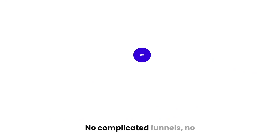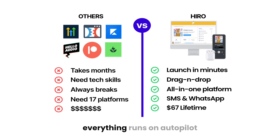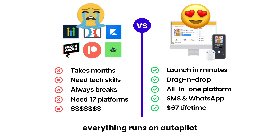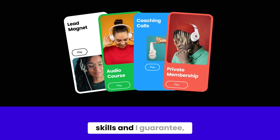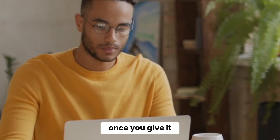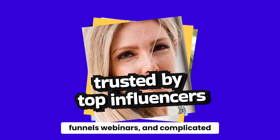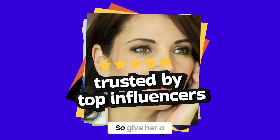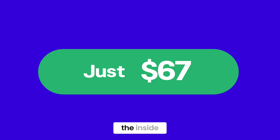No video editing, no complicated funnels, no membership sites. And the best part — everything runs on autopilot. This is going to let you sell faster with zero tech skills. And I guarantee once you give it a shot, you're never going to want to go back to those funnels, webinars, and complicated course platforms again. So give Hero a try now before the price goes up, and I'll see you on the inside.